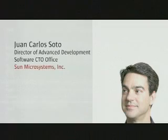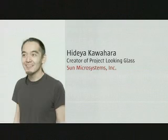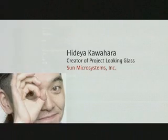My name is Juan Carlos Soto. I'm the Director of Advanced Development at Sun Microsystems. I'm Hideya Kahara. I'm a creator of Project Looking Glass, Sun's 3D desktop environment.